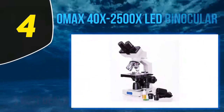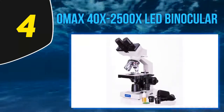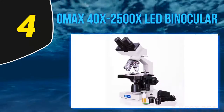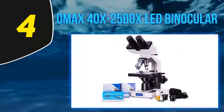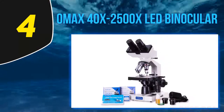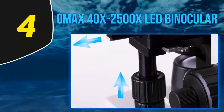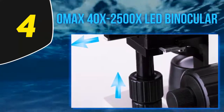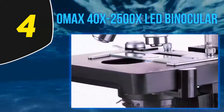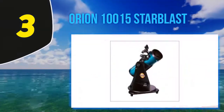At number four, the Omax 40x–2500x. Compound telescopes use both lenses and mirrors to magnify the image. These telescopes can be used for both earth and space viewing, and they also have superior image quality. However, this superior image quality comes at a higher price, which may mean they might not be the best choice for this list.